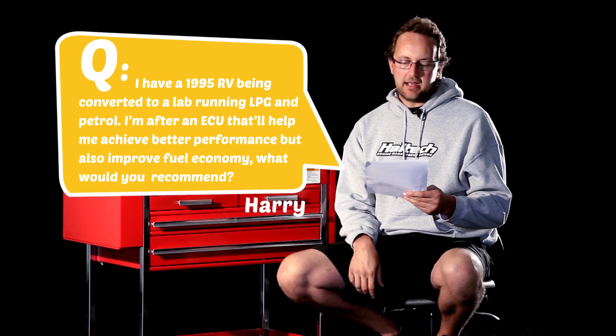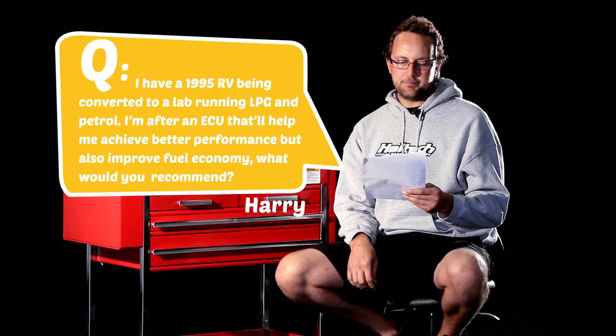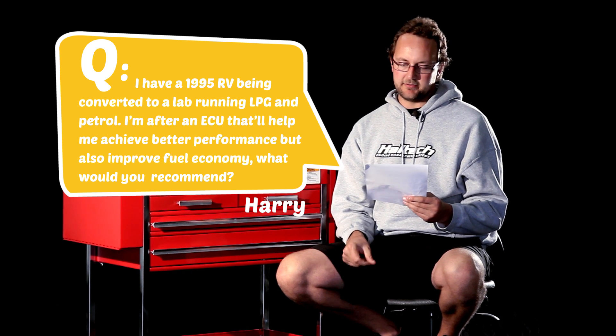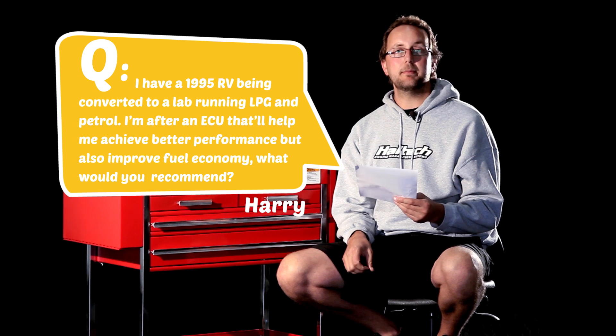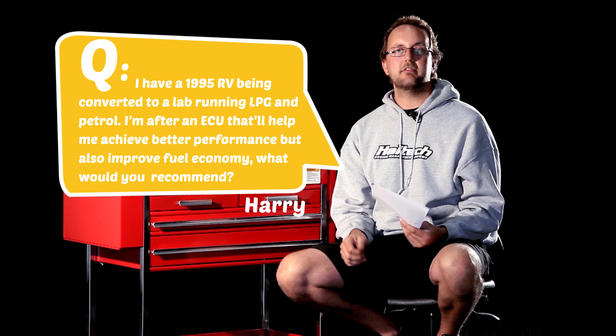Our last question today comes from Harry C. He has a 1995 RV being converted to a lab, running LPG and petrol, and is after an ECU that will help achieve better performance but also improve fuel economy. The ECU we'd recommend is the Platinum Sport Series. This unit actually has dual mapping of the fuel, ignition, and boost control.